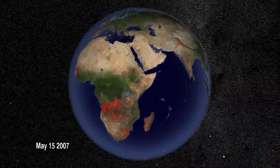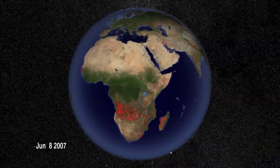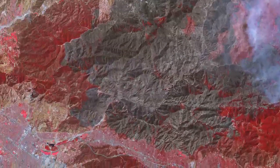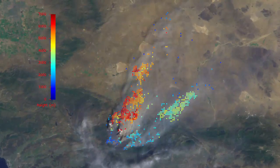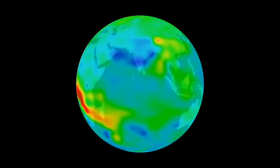TERRA's instruments together also show the impact of fire around the world. Thousands of fires burn every day, transforming the landscape and releasing carbon into the atmosphere. TERRA revealed that large fires inject smoke high into the atmosphere, and that smoke and other pollution travel long distances, affecting air quality half a world away.